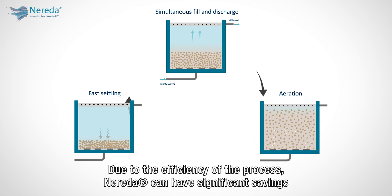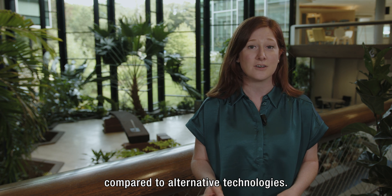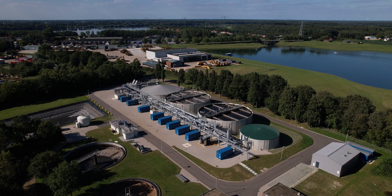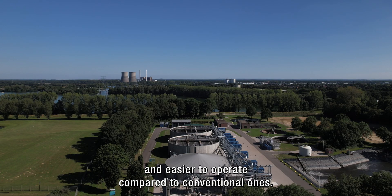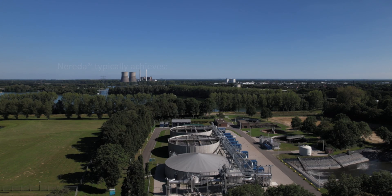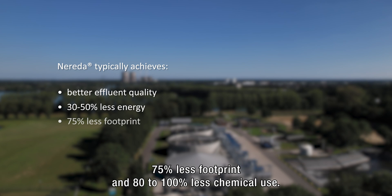Due to the efficiency of the process, Nureta can have significant savings compared to alternative technologies. Nureta plants are smaller and easier to operate compared to conventional ones. Nureta typically achieves better effluent quality with 30-50% less energy, 75% less footprint, and 80-100% less chemical use.